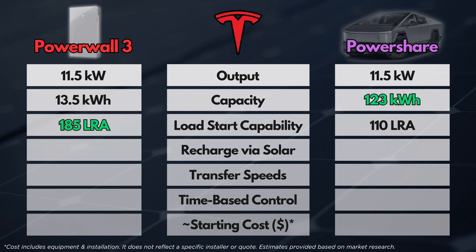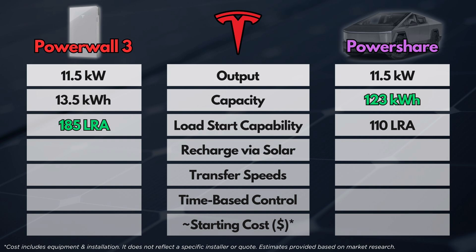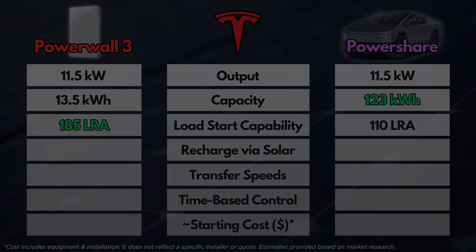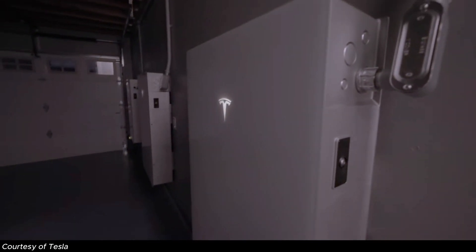For load start capability — which determines how heavy a load we can start from a dead stop, mainly things like your AC unit — the Cybertruck alone has an LRA of 110, which should be suitable for some AC units. But if you have multiple or larger AC units, the Cybertruck alone will likely not be able to support those loads during a grid outage. The Powerwall 3 has an LRA of 185, which is enough for a 5-ton AC unit or multiple AC units in some cases. If you get multiple Powerwalls or combine PowerShare with Powerwalls, you'll have a lot of horsepower in that system.